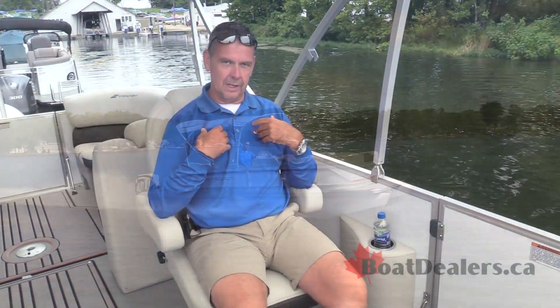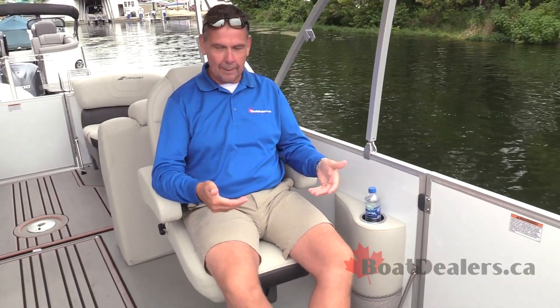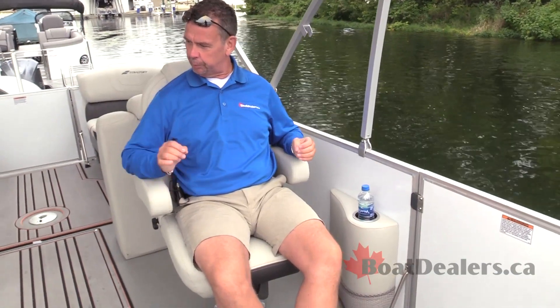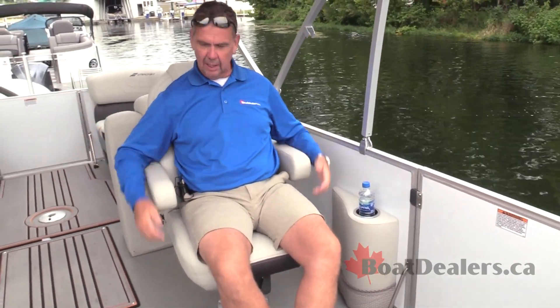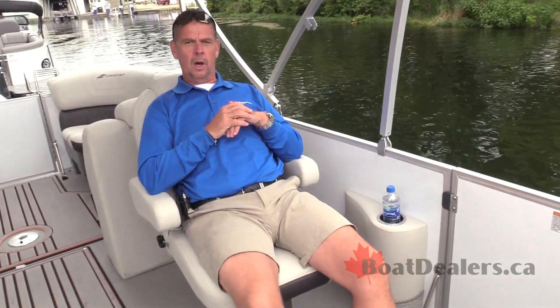It's every bit as important that my partner has as comfortable a seat as I do. The co-pilot's chair — the co-captain's chair, whatever we want to call this one — is equally as beautifully put together as the captain's seat. I can recline comfortably on this if I want to lay back and enjoy what's going on on the boat.